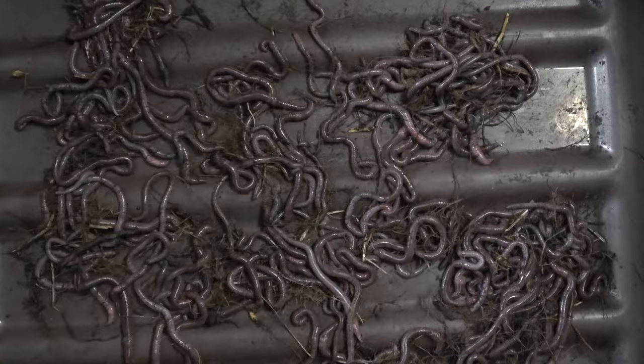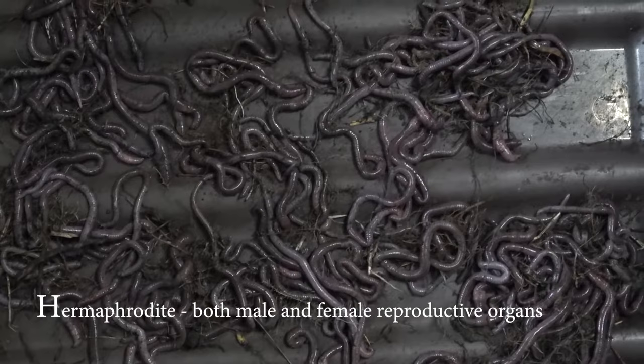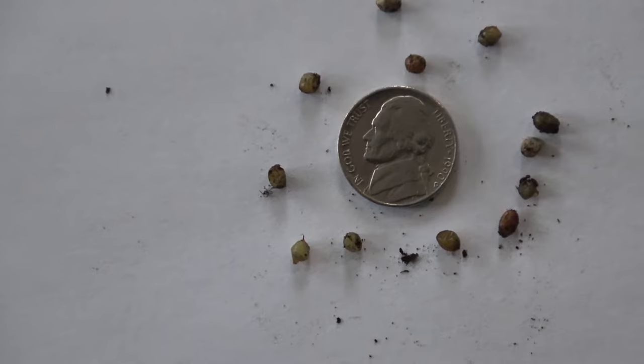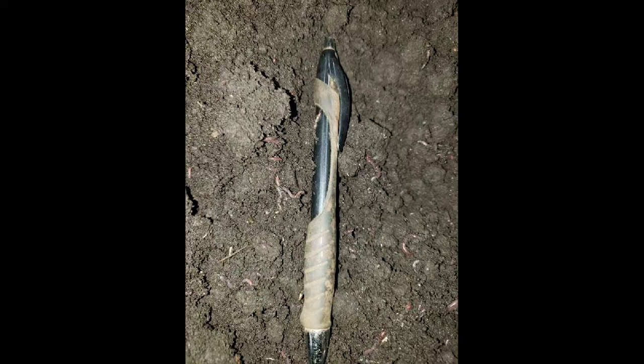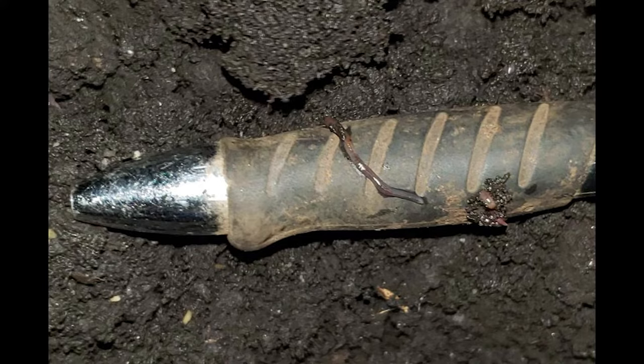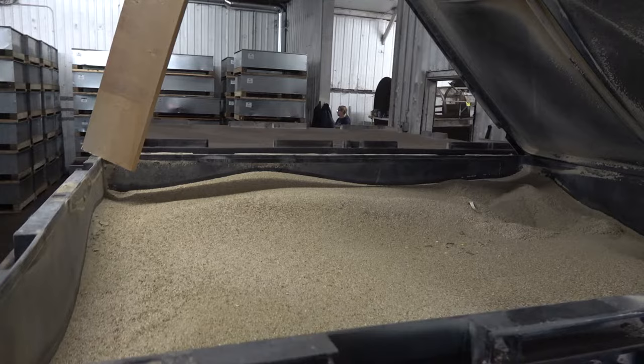Worms are both male and female. When they mate, they simultaneously impregnate one another. The ring around a worm is called a clitellum, and it slides off the worm to create cocoons like these. Each one of the cocoons has two to seven eggs. The eggs are moved into a nursery where the eggs hatch and the babies are raised. As you'd expect, they're pretty tiny.